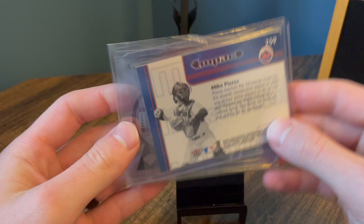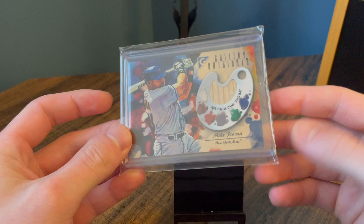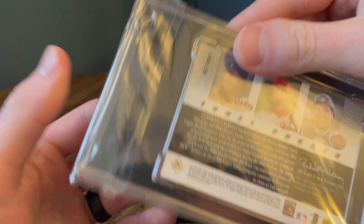This one I pulled myself from a box — you only get one hit per box, so to get a Piazza PC card was really cool. These are all game used. And then this last one here I also pulled from a box myself. I graded this. These are super cool cards, guys.